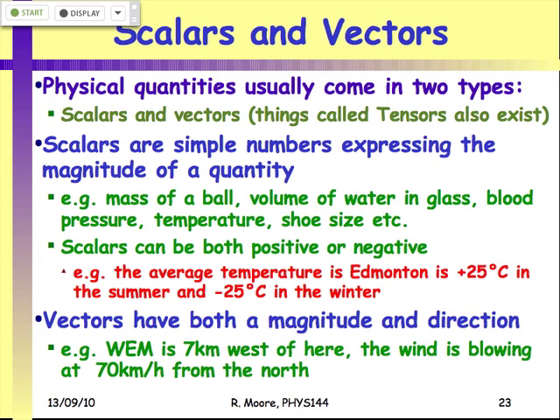Scalars are nice, simple things — they're just a number with a magnitude. A good example of a scalar is mass. A scalar quantity is something that doesn't have a direction — mass of a ball, volume of water in a glass. Volume is a scalar because you can't have a volume that's 'up' or 'to the left.' Even though scalars don't have a direction, you can have positive and negative scalars.